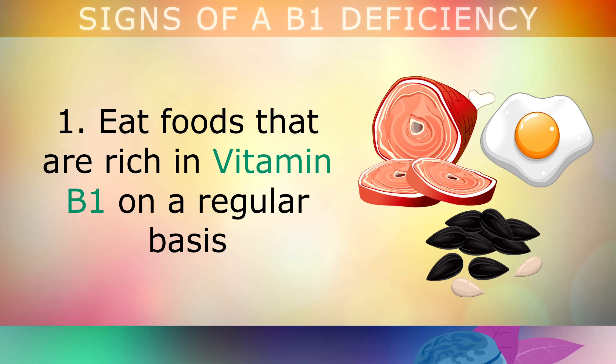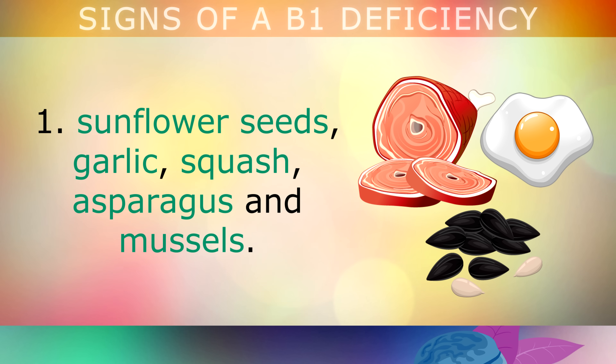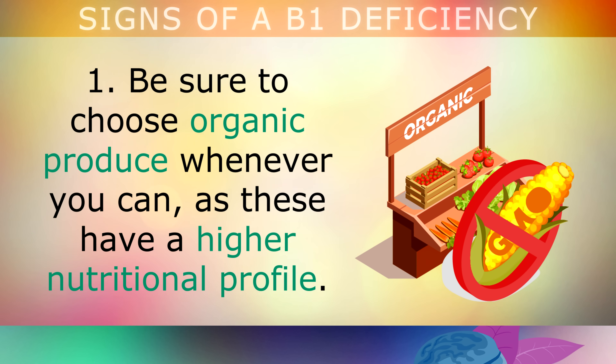Now let's look at how you can boost your Vitamin B1 levels. First, start eating foods that are rich in B1 on a regular basis, such as nutritional yeast, organic pork, wild salmon, sunflower seeds, garlic, squash, asparagus, and mussels. Make sure that you choose organic produce whenever you can, as these foods have a higher nutritional profile.